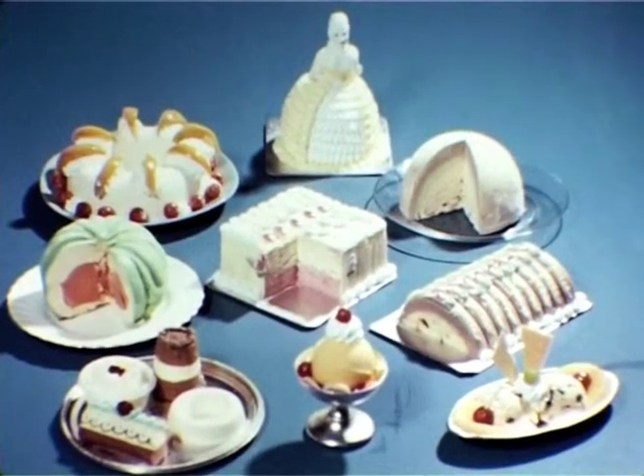So as you have seen, it is quite simple to produce highly attractive and profitable sweets from the Walls catering range. And here is a selection of the dishes that we have shown you today.